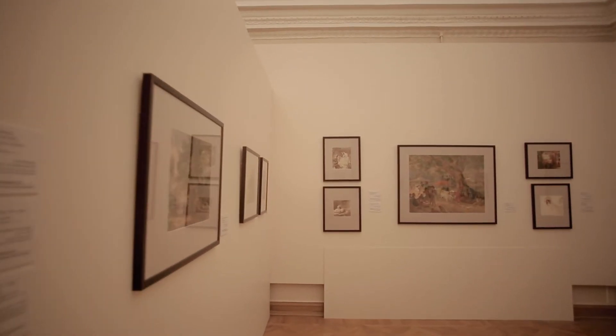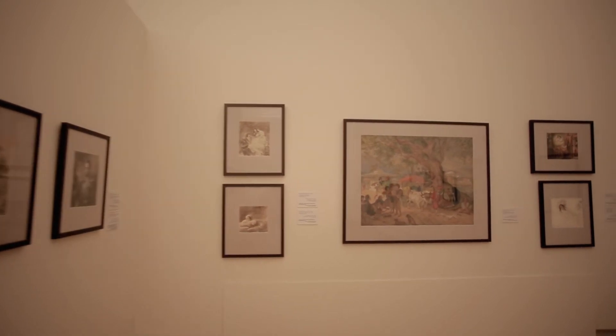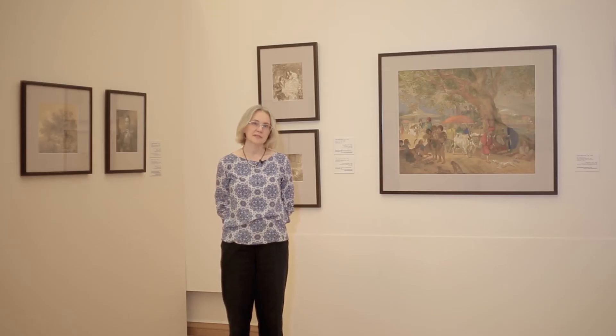The Russian Museum holds one of the most significant and extensive collections of paintings and watercolors by Karl Pavlovich Bryullov. A significant part of this collection was also formed thanks to donations, including from collectors of the 19th and early 20th century who gave many paintings to the museum.